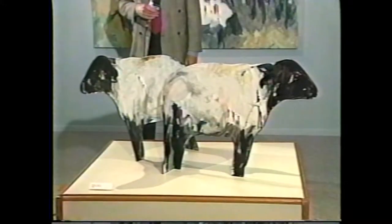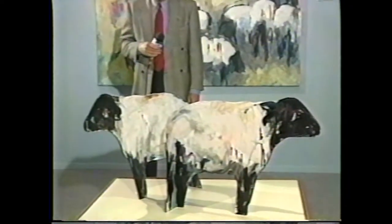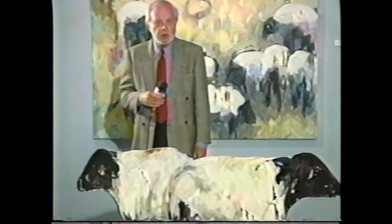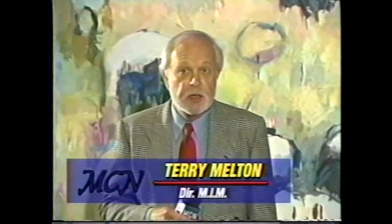You're looking at Betty's Sheep, works of art on Masonite by Montana artist and rancher Theodore Waddell. Hello, I'm Terry Melton, director of the McAllen International Museum. These and other works titled A Landscape of Animals by artist Theodore Waddell will be on exhibit through May 7th at the museum.